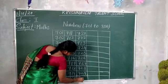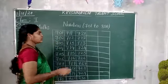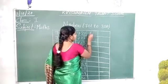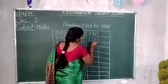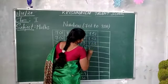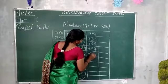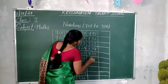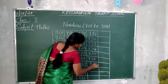730. And after 730: 731, 732, 733, 734, 735, 736, 737.